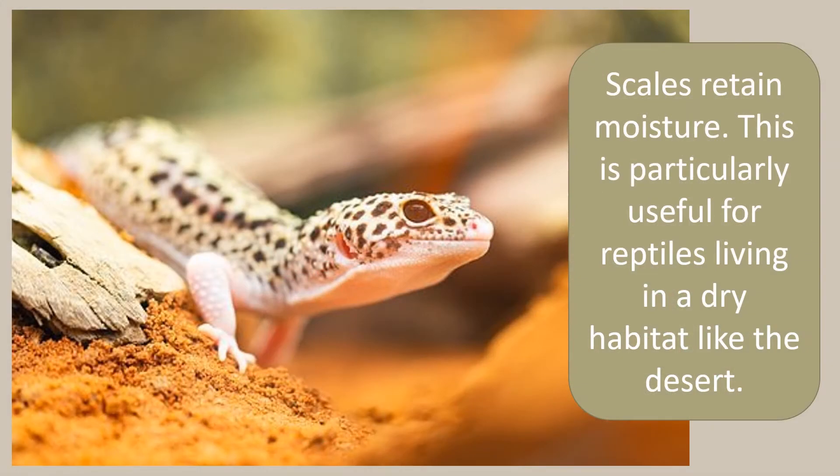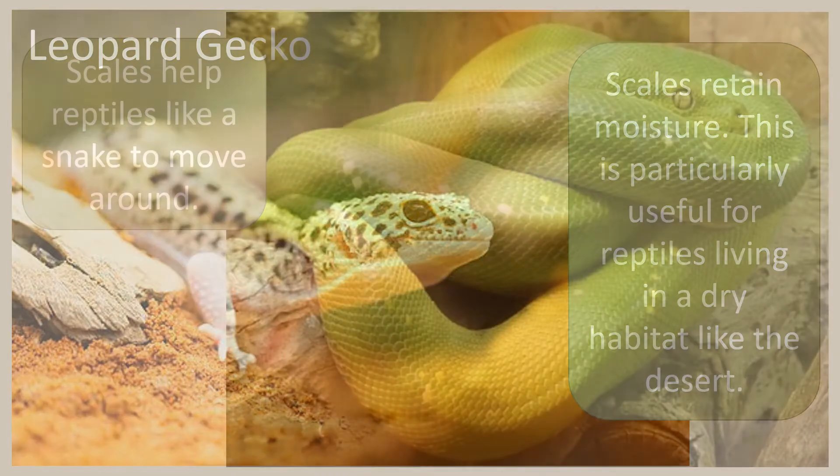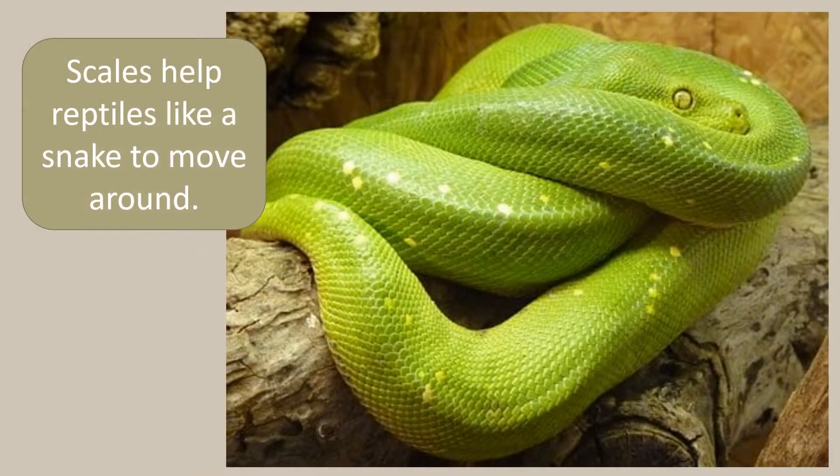Scales retain moisture. This is particularly useful for reptiles living in a dry habitat like the desert. Scales also help reptiles like snakes to move around.